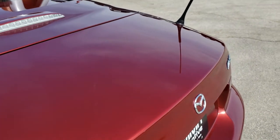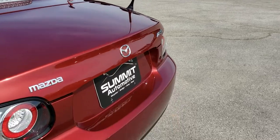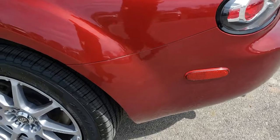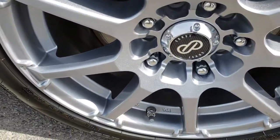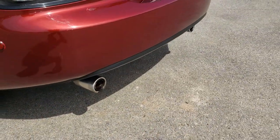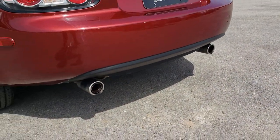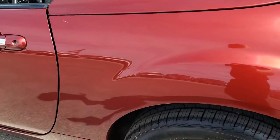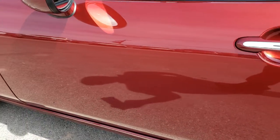Deck lid is nice and clean as well, no dents or dings on that. And it has nice clear taillights. Passenger side rim, very clean as well. And this one does have the dual exhaust. Down this side, very, very clean as well.